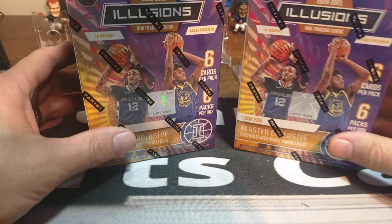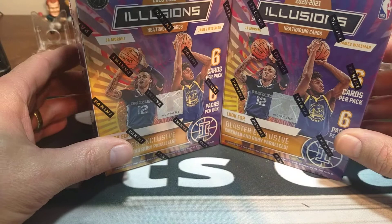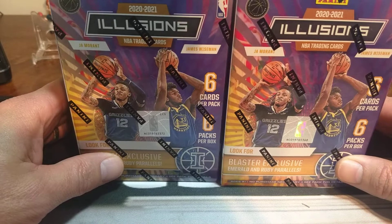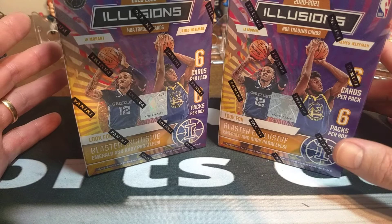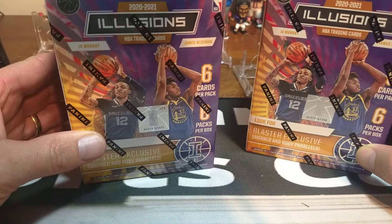Hello everyone and welcome back to Clark Sports Cards. I might be a little bit late to the punch on that, but I thought I'd go ahead and do a retail review of Illusions Basketball that just came out this week in the retail format. I think it came out maybe towards the end of last week in some stores, but mainly it came out this week. So let's go ahead and rip a couple blasters here on the channel so we can see what to expect in Illusions Basketball 2020-2021.